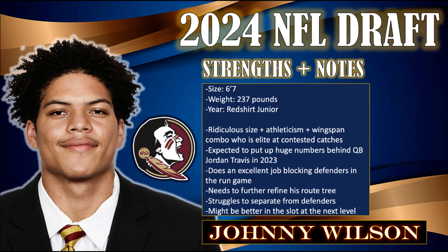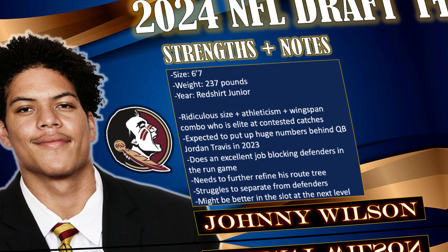As a blocker, Wilson has also shown flashes of pure dominance. There are plenty of times on film he's able to create space for ball carriers.